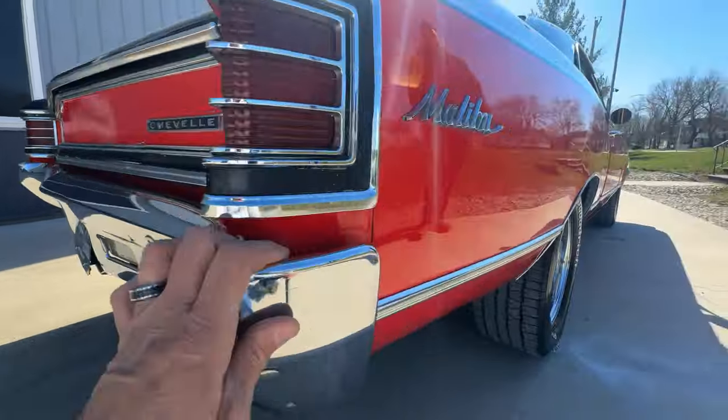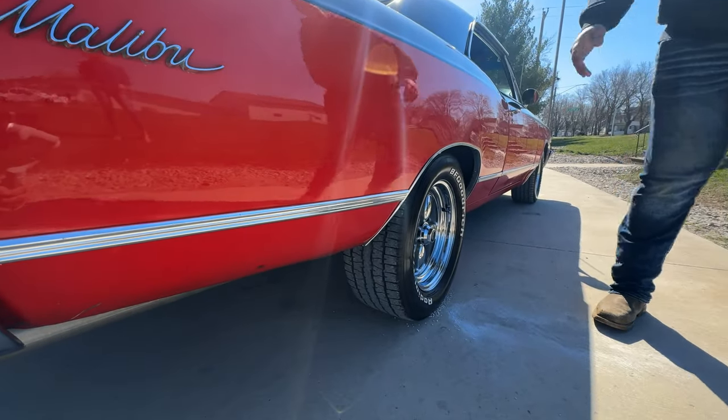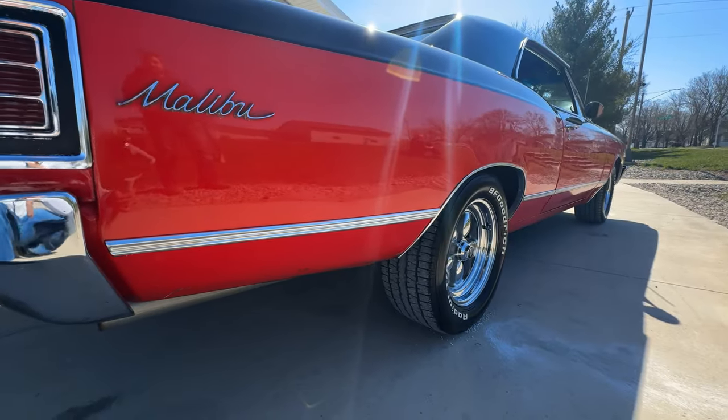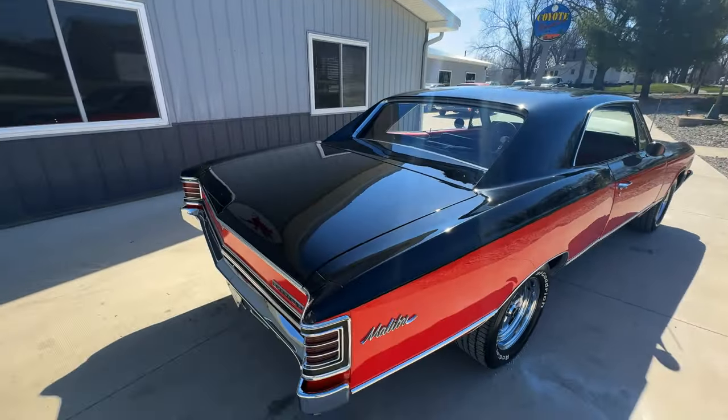Back bumper's nice — it's definitely not perfect, but like I said, it's just a nice driver. The back behind the rear quarter's all nice and solid. The main thing, Dalton, is the floors are good. And like I said, all it takes is getting behind the wheel of this Chevelle and you're instantly sold.